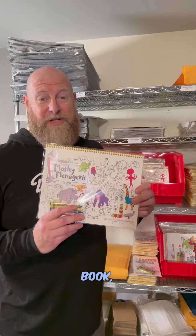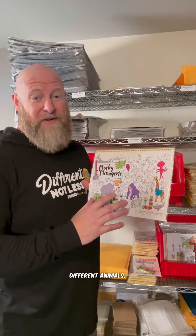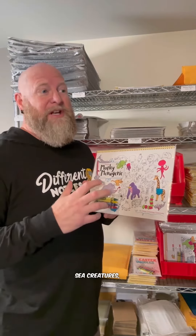Trent's second coloring book, Motley Menagerie, shows a lot of his sense of humor. Every page in this coloring book is filled with a whole bunch of different animals. There's a page of African animals, a page of sea creatures, a page of just weird things — really funny. There's peg leg animals in here, there's animals missing body parts.